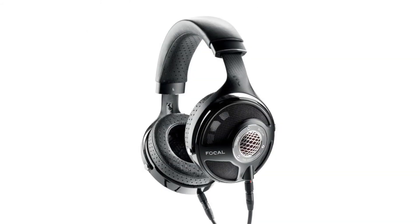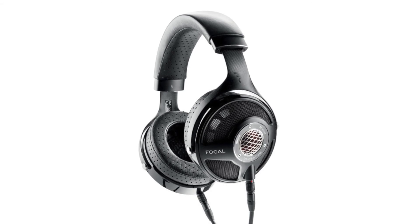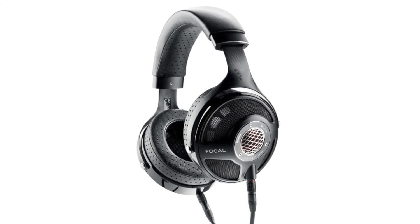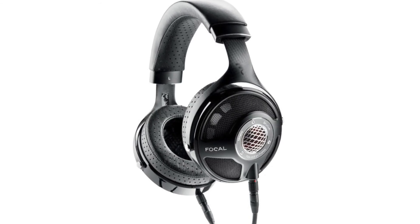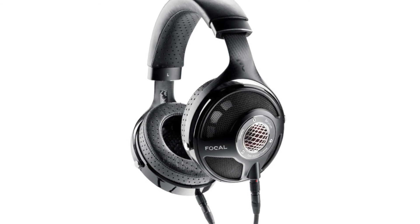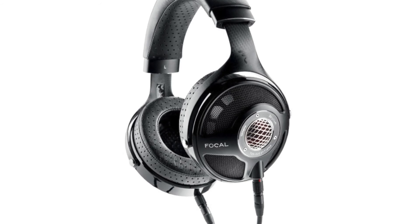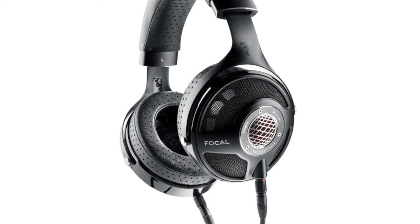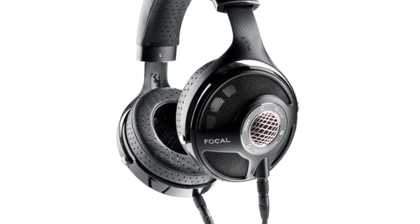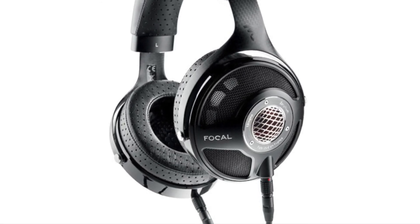On the dynamic front — the technology used on most traditional headphones — we have the Focal Utopia, which has been available for the past couple of years and is still on sale in 2018. Made with a beryllium driver, it is very light and very hard, making for a very fast driver. This headphone is also $4,000. If you really want to get fancy, there is a luxury edition for $100,000, diamond-encrusted and coated with 18-karat gold.